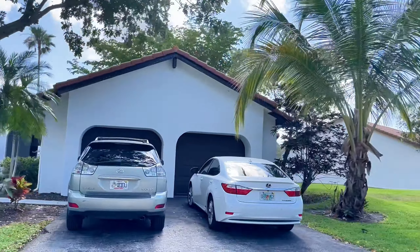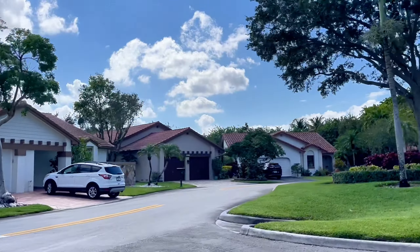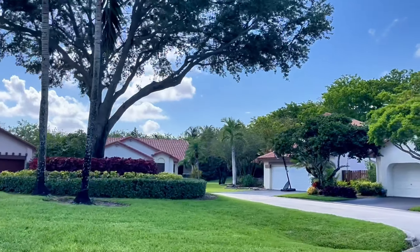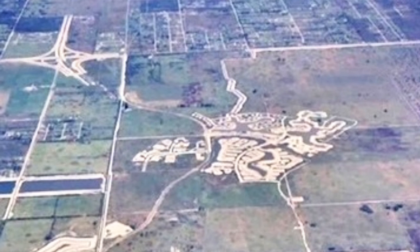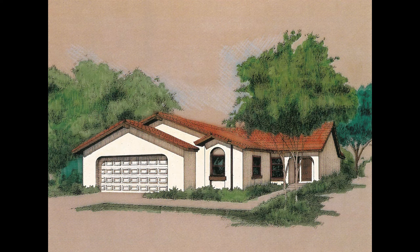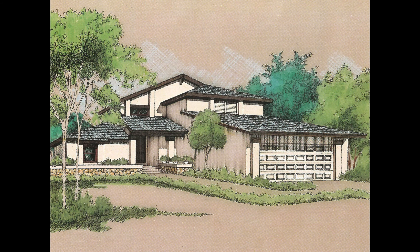Introduced to South Florida in 1987 by Arvida JMB Partners Corp., Country Isles was the first subdivision, and Patio Homes was the first neighborhood offered. All of the original model homes are located on Columbia in Patio Homes Phase 1.